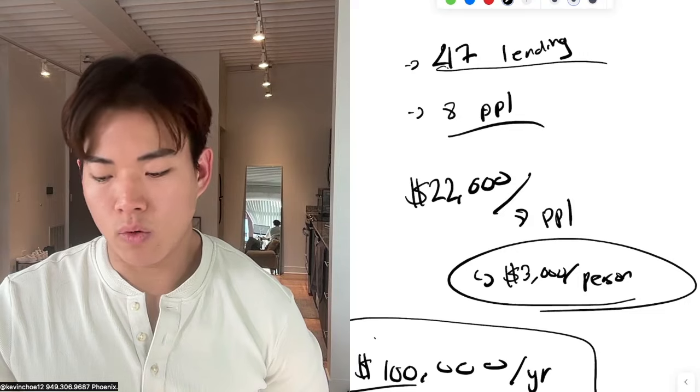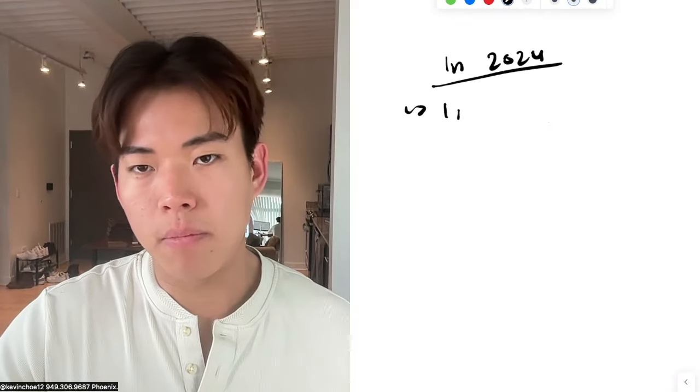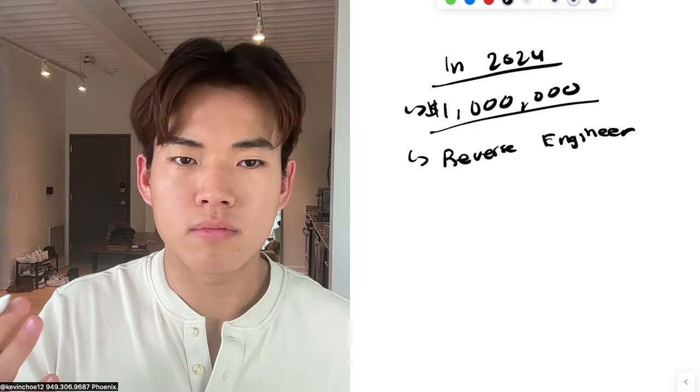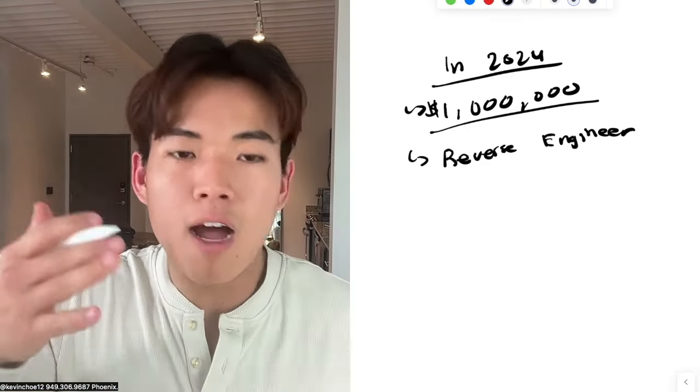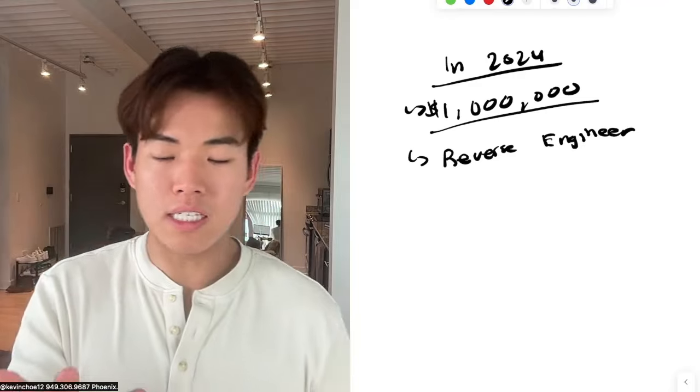Look at this: 47 lending deals with only eight people. In 2024, I can legitimately hit a million-dollar business by reverse engineering: if I want a million-dollar business, how many clients do I need? Maybe a hundred clients — so how many wholesalers do I need to talk to, and how quickly can I do it? The only outreach I do is scroll through Facebook and ask people if they need funding. There's no magic formula.